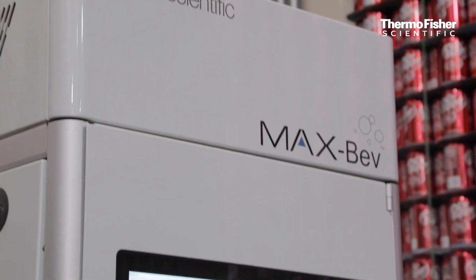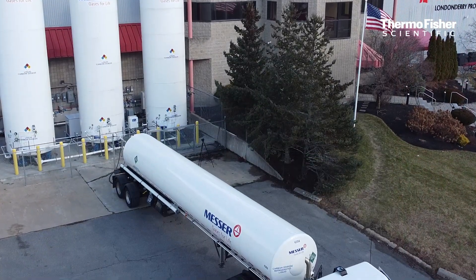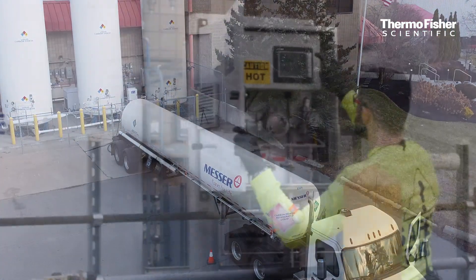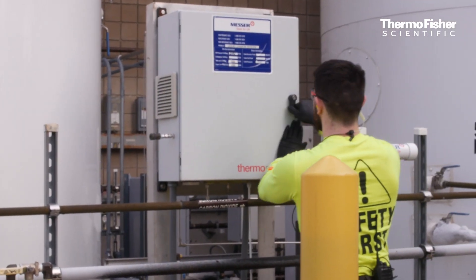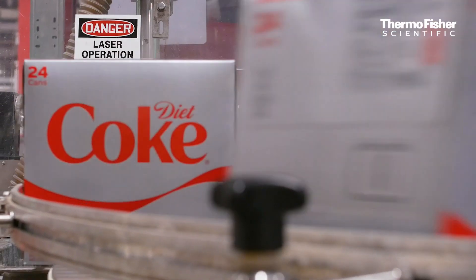The MaxBev system ensures that every delivery we receive is 99.9% pure CO2 beverage grade quality that goes into our finished product that we provide to our consumer.